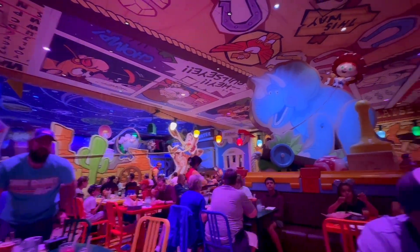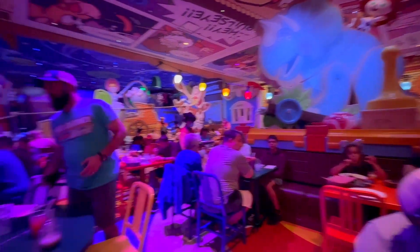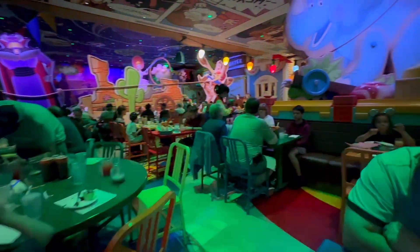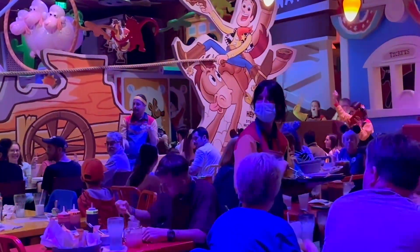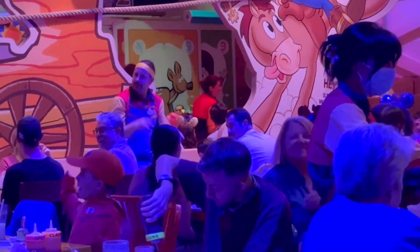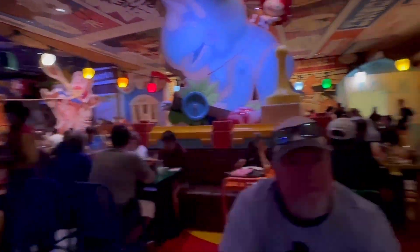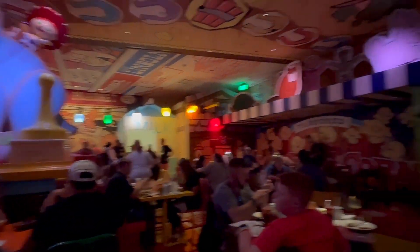And now, folks, it's my pleasure to introduce the roughest topic wider in the west — give a big round for the one you've all been waiting for! We have finally finished our meal here at Woody's Roundup BBQ, and it was outstanding — everything.